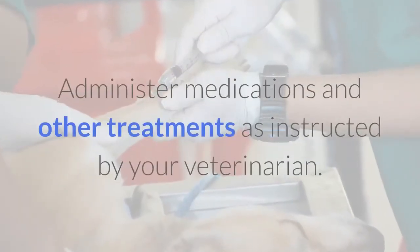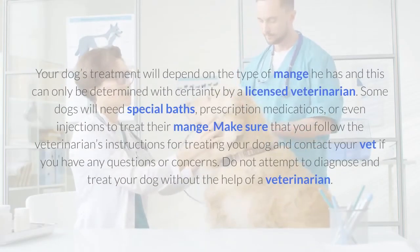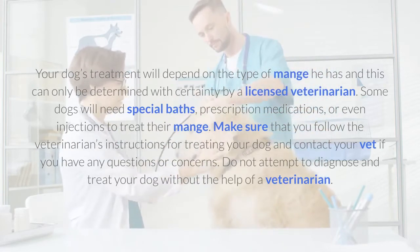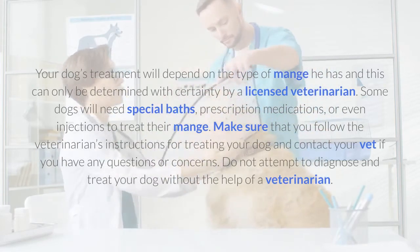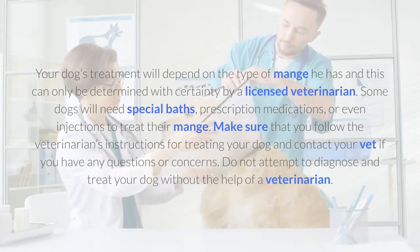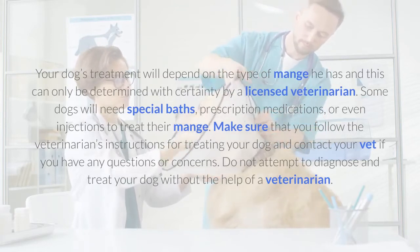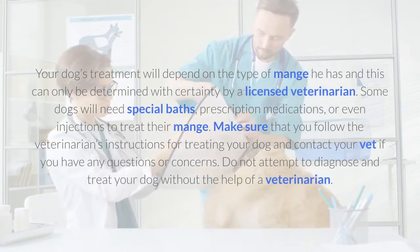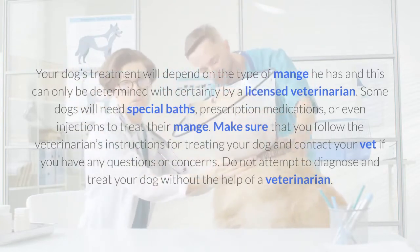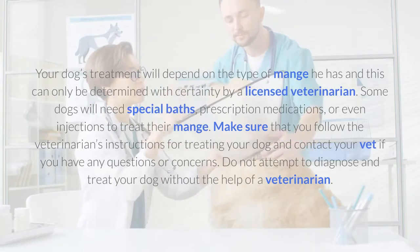Administer medications and other treatments as instructed by your veterinarian. Your dog's treatment will depend on the type of mange he has, and this can only be determined with certainty by a licensed veterinarian. Some dogs will need special baths, prescription medications, or even injections to treat their mange. Make sure that you follow the veterinarian's instructions and do not attempt to diagnose and treat your dog without the help of a veterinarian.